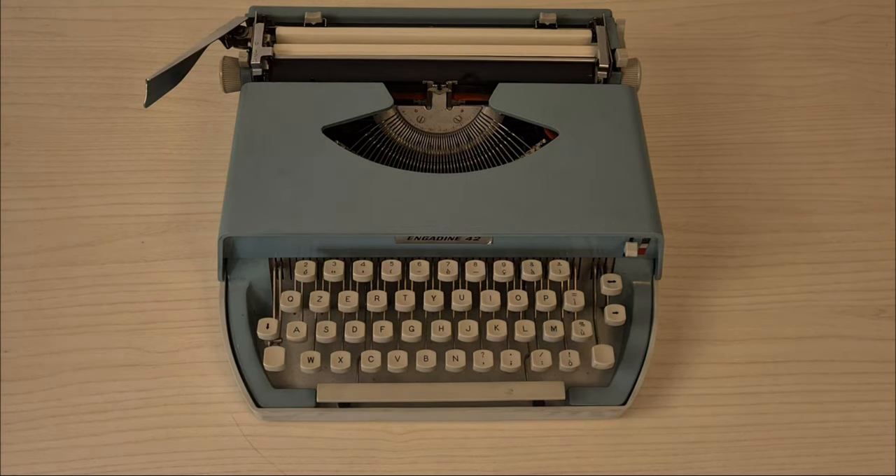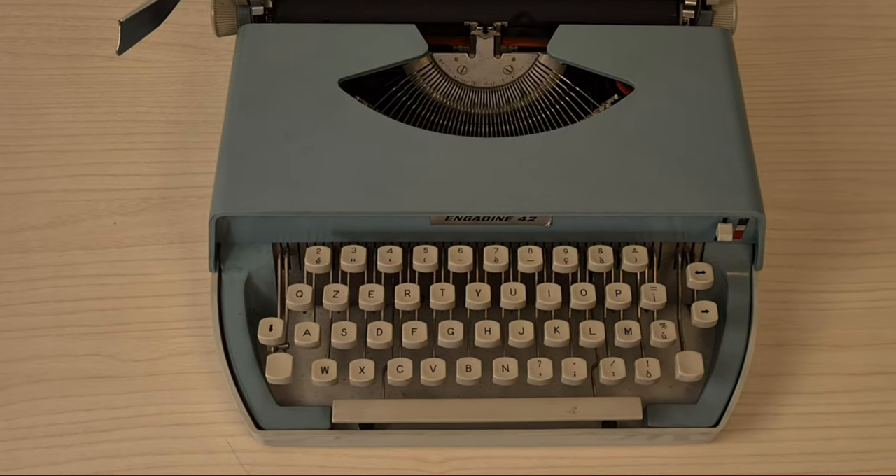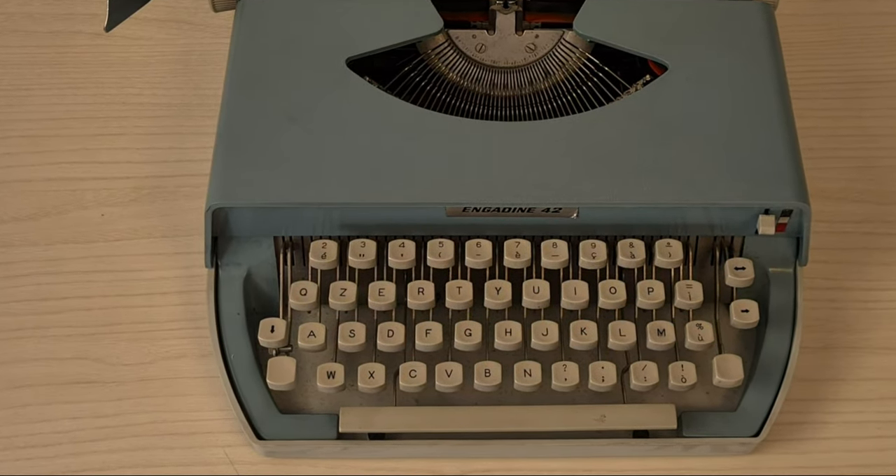Here is this typewriter. It looks nice, but there is a plastic casing and it looks very cheap.